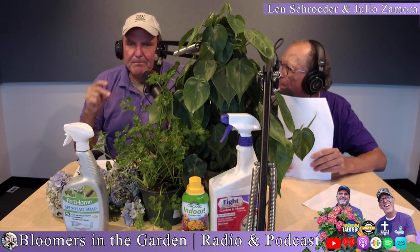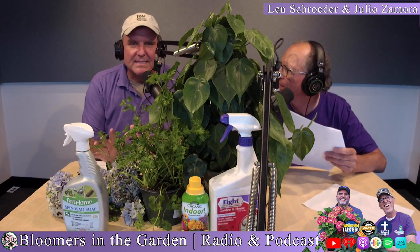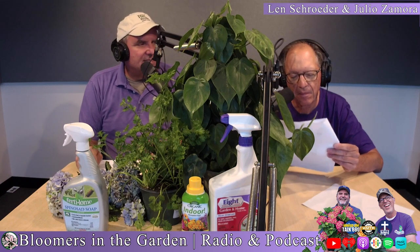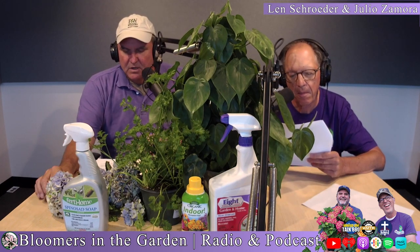Bush beans — they're good. Plant them by seed; don't ask for plants, it's a ripoff. A bean will start growing in a week. Just do it by seed and put them in a row — you'll have beans in no time.